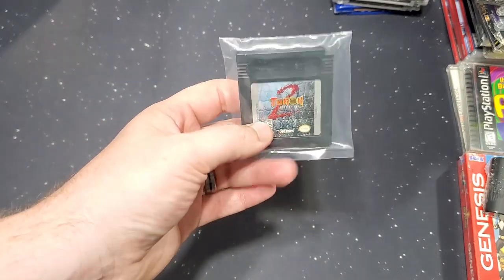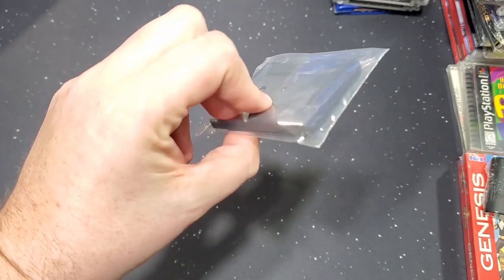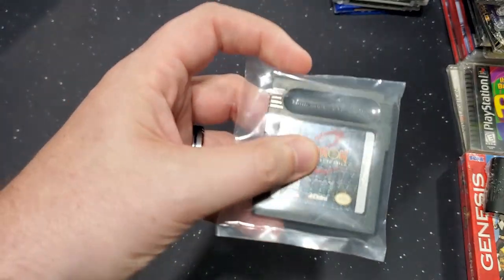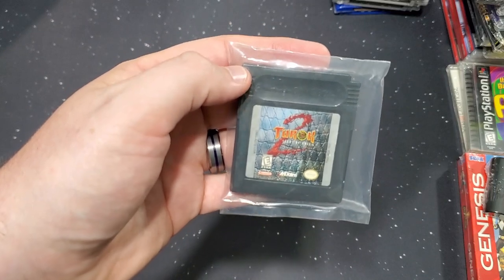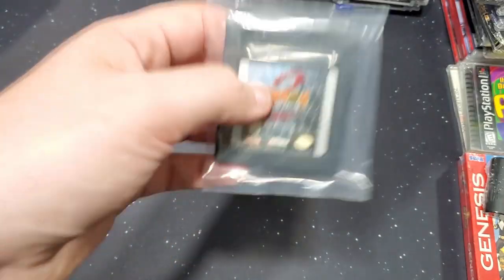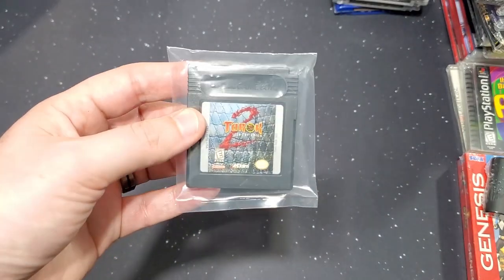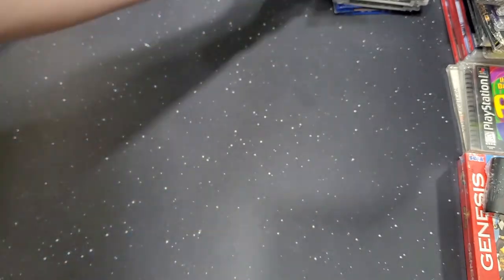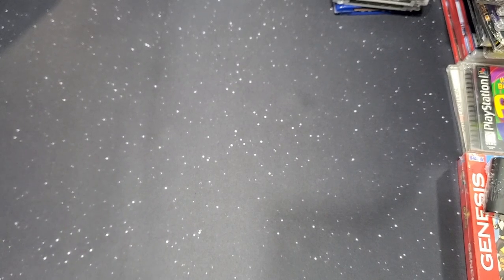Next, one Game Boy game — I'm trying to get all the Turok games: Turok 2: Seeds of Evil for Game Boy and Game Boy Color. They even put Game Boy games in little sealed pouches — how cool is that! I love that they clean them and put them in plastic to protect from dust, because who knows how long they'll sit before someone buys them.